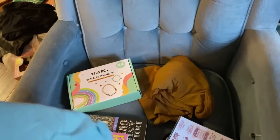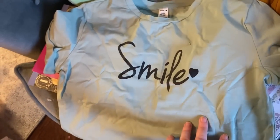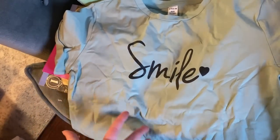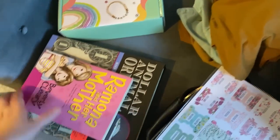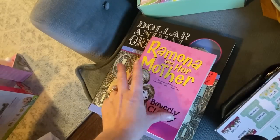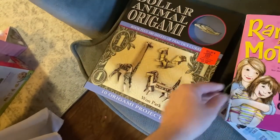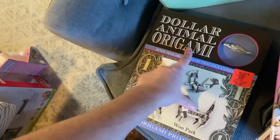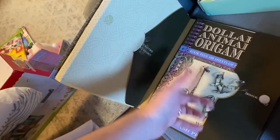For her something to wear, I actually already gave her a jacket because she really needed it — it's a cute flannel puffy jacket. I got her a shirt that says 'Smile' — we call her Smiley Miley because she just has a beautiful smile. She's 10 and turning more into a pre-teen, wanting to dress a little more pre-teen than little girl. For her something to read, I got her Ramona and Her Mother and Ramona and Her Father, plus a dollar animal origami book from Ollie's for $2.99 — comes with a book and practice sheets.